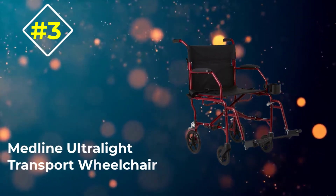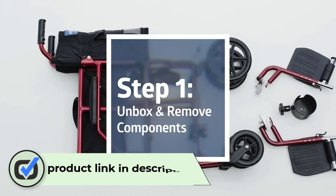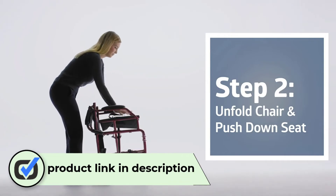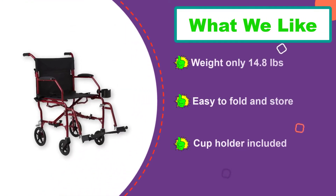Number three: Medline Ultralight Transport Wheelchair. For seniors looking for the lightest transport wheelchair, this one is the best. The 14.8-pound weight is the main reason why it is so popular in the market. It also features a compact folding design, making it a great mobility aid for travel. Even though it is ultra-lightweight, the frame is strong enough to support up to 300 pounds.